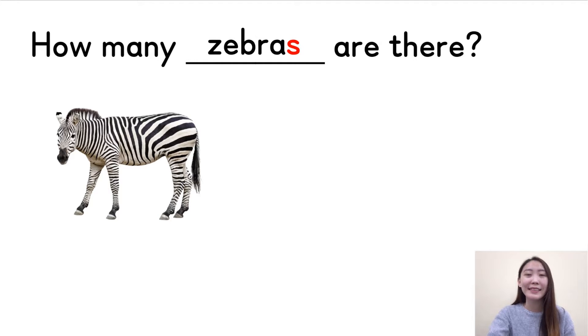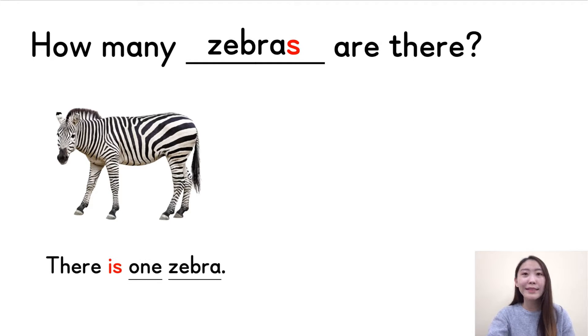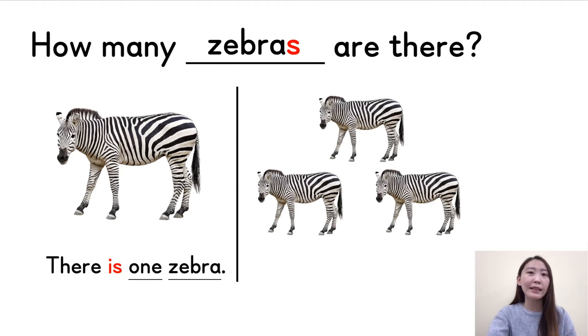Very good. Now can you count? Very easy, right? There is only one zebra, so we can say: there is one zebra. Together — very good. There is one zebra. So if you see a picture like this, we need to count: one, two, three. But can we still use 'there is'? No — it's more than one.